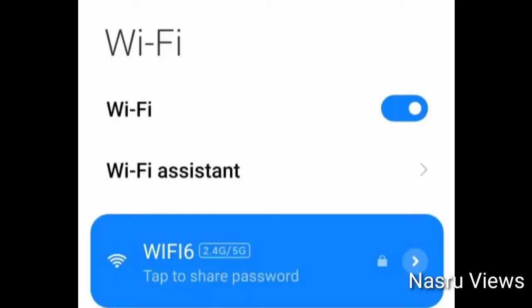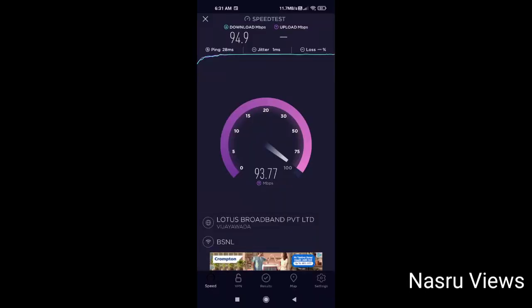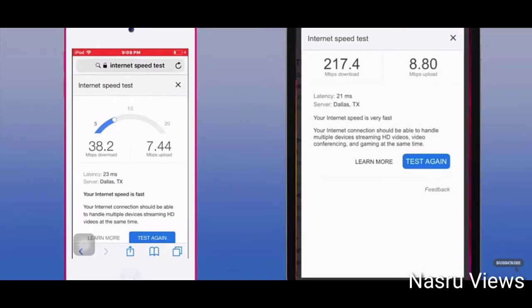This Wi-Fi router supports 2.4 GHz and 5 GHz with Wi-Fi 6. The speed test result is 93.77 Mbps. On my iPhone, the download speed is 38.2 Mbps and upload speed is 7.44 Mbps. The internet speed test shows 8.80 Mbps download speed.